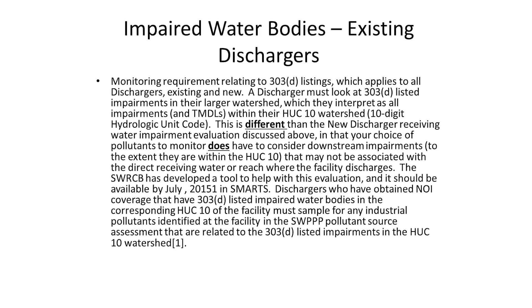The tool is in SMARTS, and I'll show you that at the end of the presentation. If you've obtained a notice of intent and you're trying to do your annual report or your pollutant source assessment and link up how to be in compliance with the impaired water body requirements, you would be looking at this tool in SMARTS and looking at the pollutants in your HUC-10 watershed and whether they're related to your industrial activities. This is still about industrial pollutants — it has nothing to do with natural background or aerial deposition.